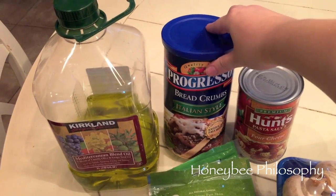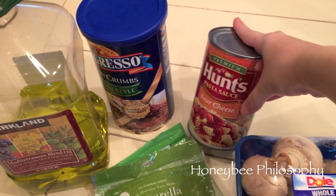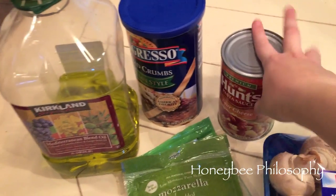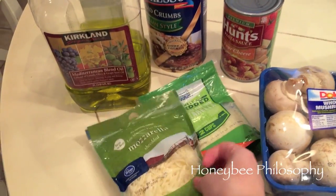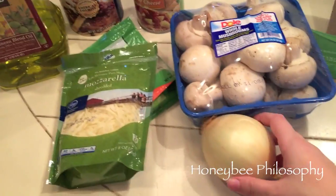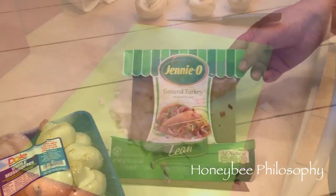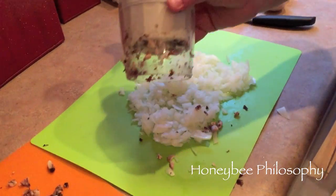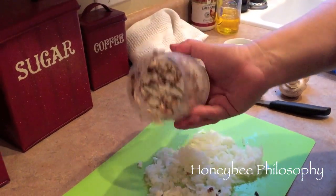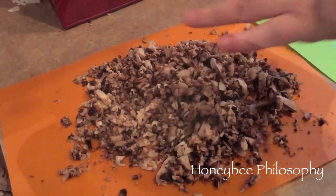...some tomato sauce — we're using Hunt's pasta sauce, four cheese — mushrooms that will be chopped up, mozzarella cheese, an onion, and then lean ground turkey. I chopped up my onion with my Pampered Chef cutter and also cut up my mushrooms.